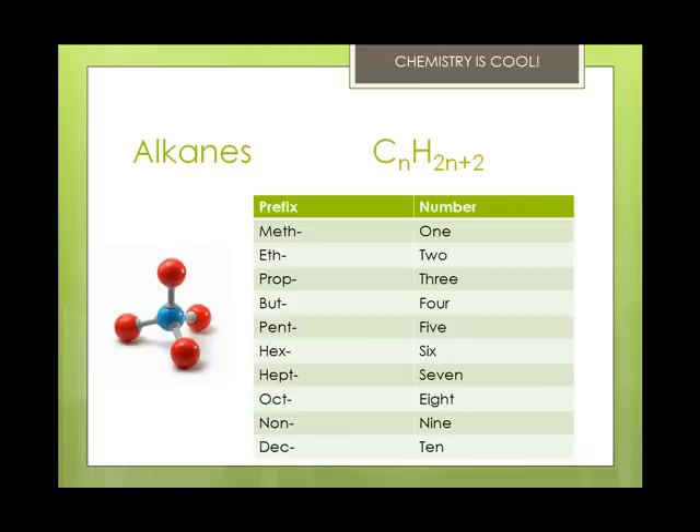C2H6, for example, would be ethane. These prefixes will help you throughout: meth, eth, prop, but, pent, hex, hept, oct, non, and dec. It's only methane, ethane, propane, and butane that are different from the standard Latin and Greek prefixes. All alkanes end in A-N-E and they all follow this pattern.